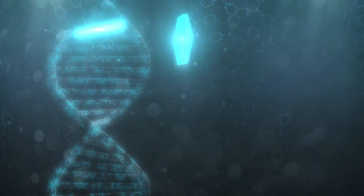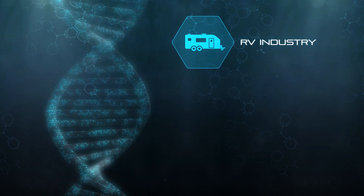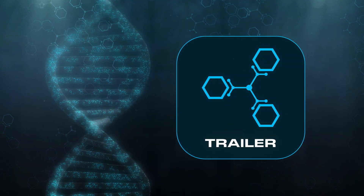We've taken the smart DNA of the original In-Command control system built for the RV industry and combined it with techniques we've learned in our decades of experience in the commercial vehicle and construction markets to create a control system built like no other.